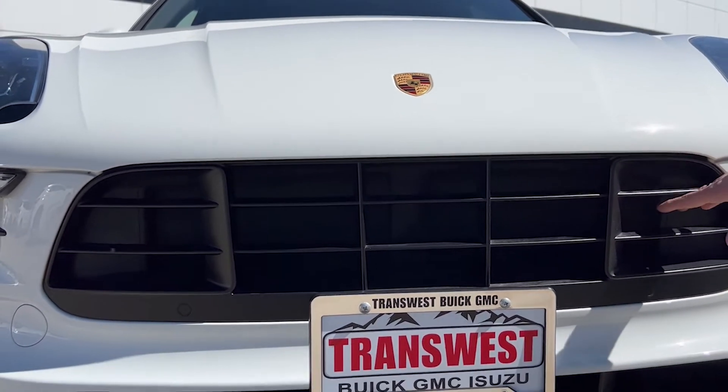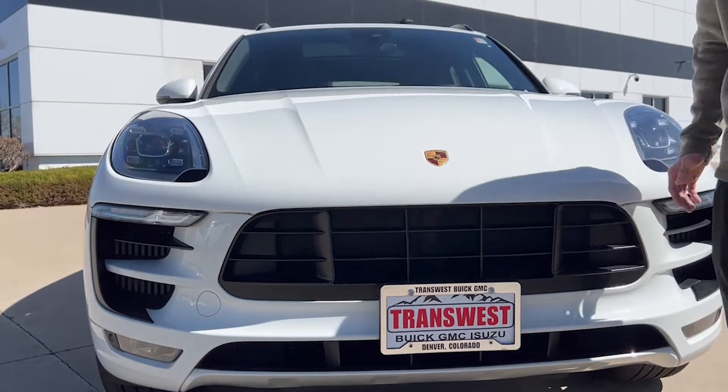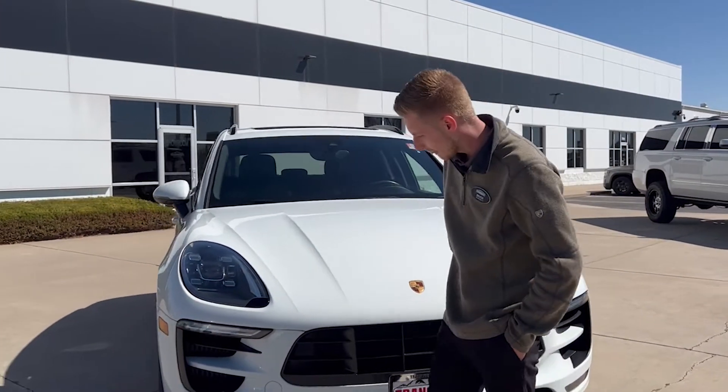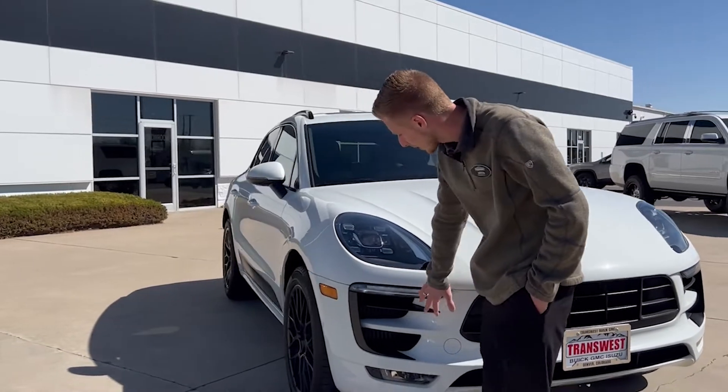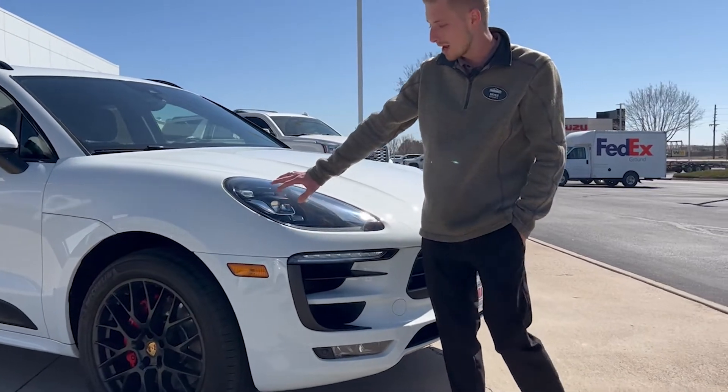You do have active shutters behind the grille for extra cooling and aerodynamics. Same thing on the other side with extra cooling, parking sensors, and projector headlights.